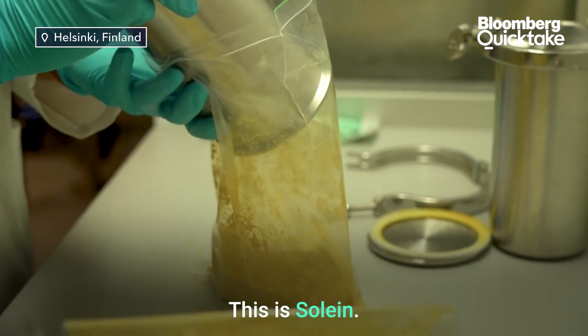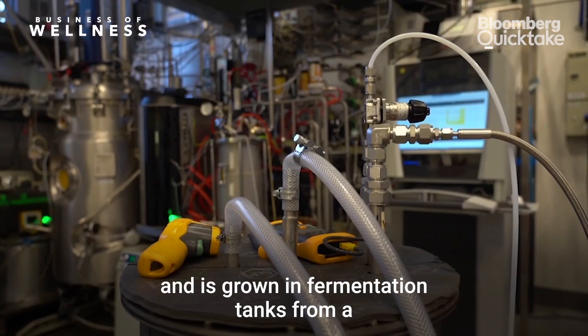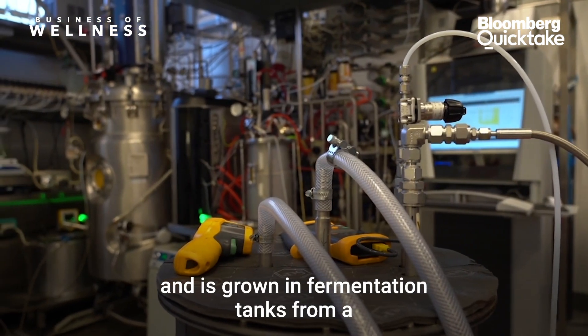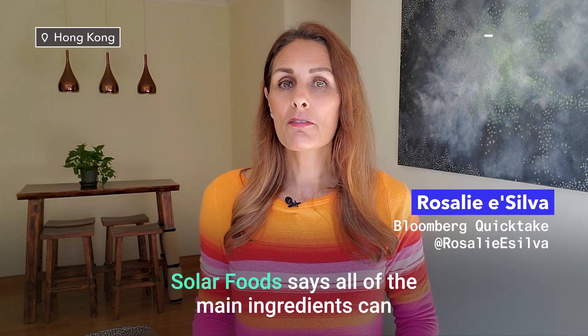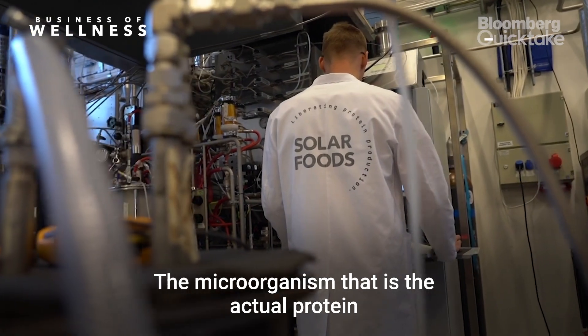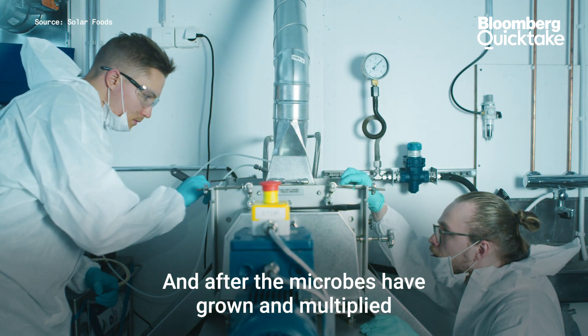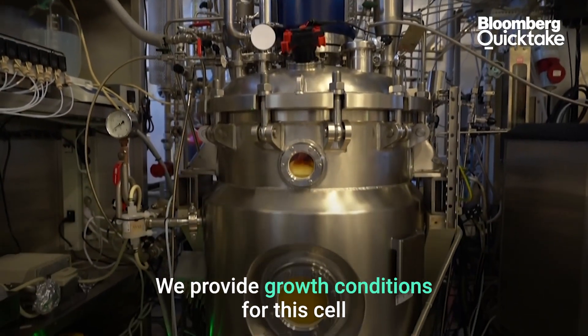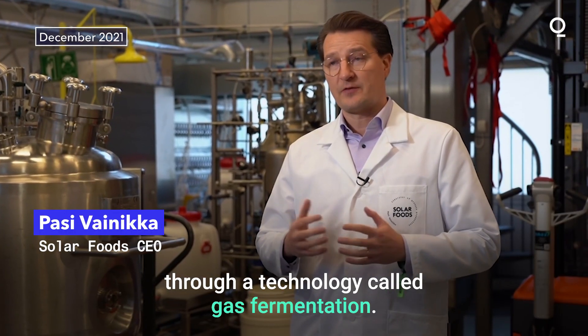This is Solein. It's vegan, about 65% protein, and is grown in fermentation tanks from a single microbe. Solar Foods says all of the main ingredients can be captured from the air. The microorganism that is the actual protein feeds on those airborne ingredients. And after the microbes have grown and multiplied, they're removed and dried.